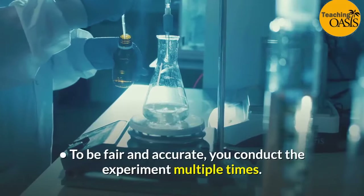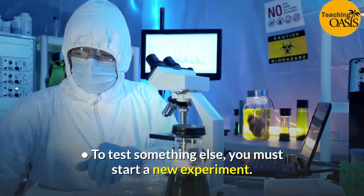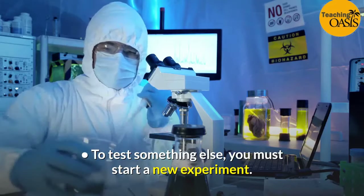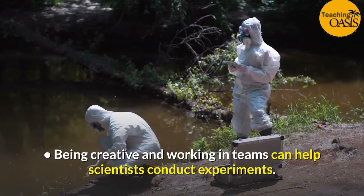To be fair and accurate, you conduct the experiment multiple times. To test something else, you must start a new experiment. Being creative and working in teams can help scientists conduct experiments.